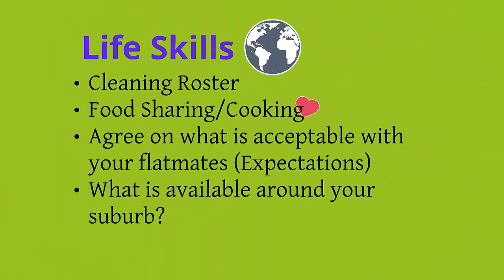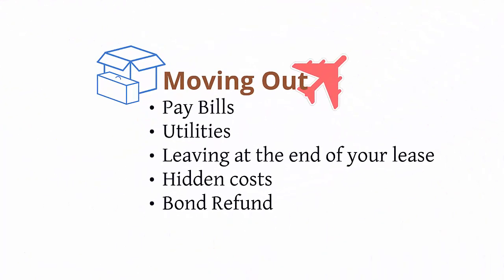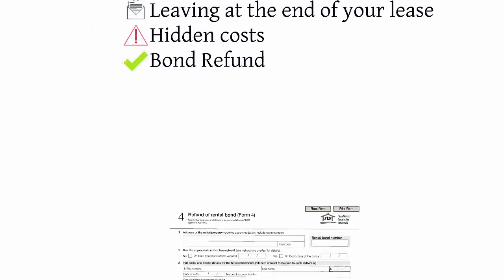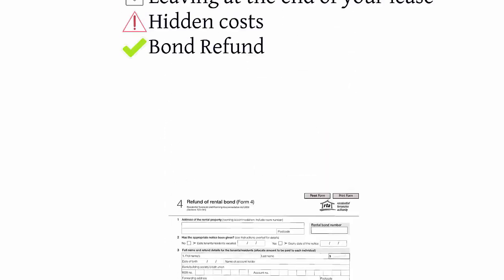Although many of you are looking to move in, let's quickly go over moving out. Please ensure you pay your bills, including utilities like internet, gas and electricity — contact your provider to get a final bill and let them know you're moving. If you are leaving at the end of your lease, you should still provide two weeks written notice. Be aware of any hidden costs, usually written under the special terms and conditions of your lease, such as carpet cleaning or pest control. Don't forget to also complete your bond refund form, available from the landlord or through the RTA website.